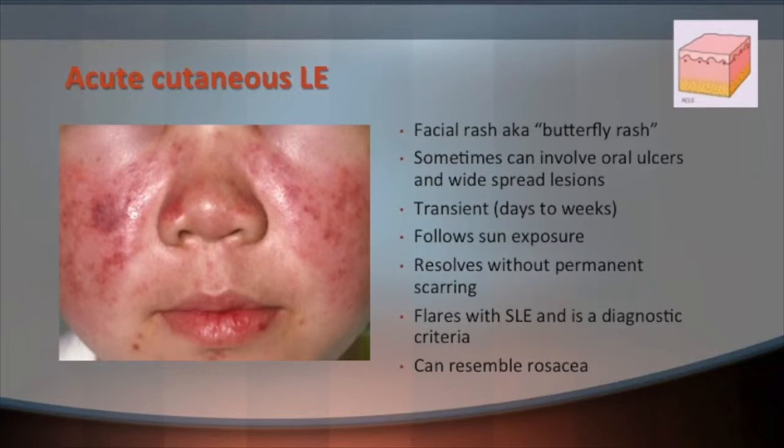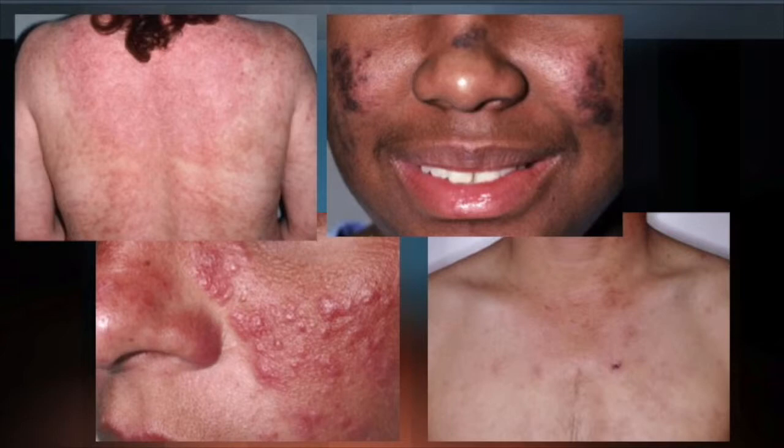Acute cutaneous lupus is the classic butterfly rash. It is usually a transient rash lasting days to weeks, often following sun exposure, and usually goes away without permanent scarring. It flares with systemic lupus and is a diagnostic sign of it. It can closely resemble rosacea, which is in a very similar distribution — rosacea usually has pustules associated with it and no systemic symptoms.